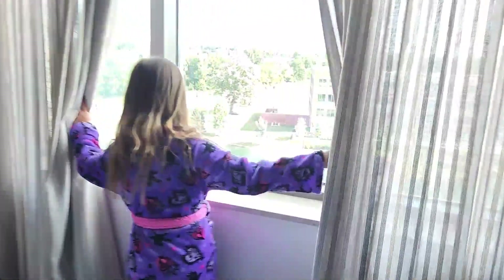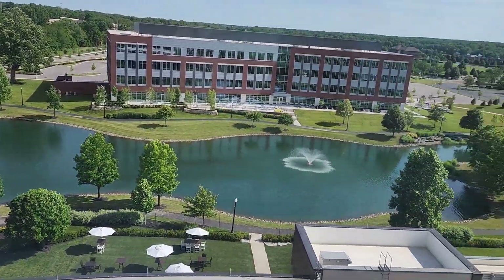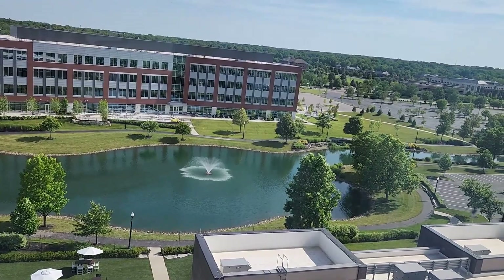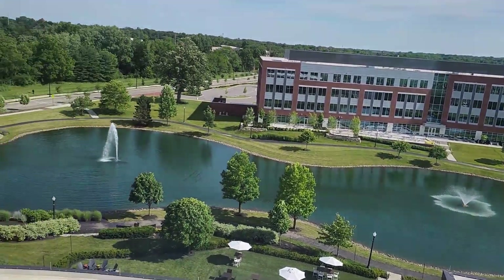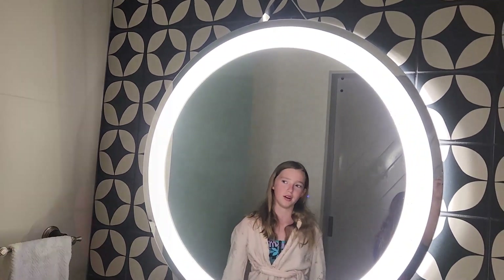Our view is really awesome. We're on the eighth floor — the very top floor — so we have an amazing view. The thing that makes this room look really cool is that the floor continues onto the ceiling, and then there's this big light around the mirror.